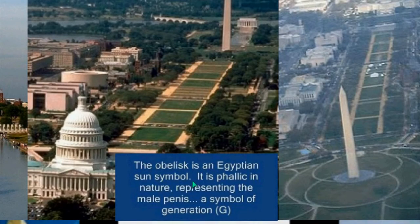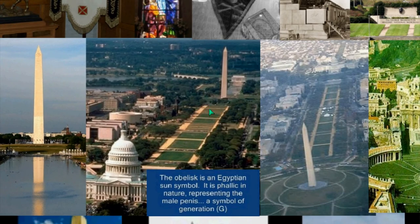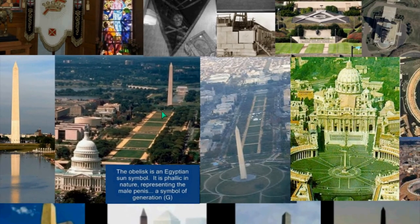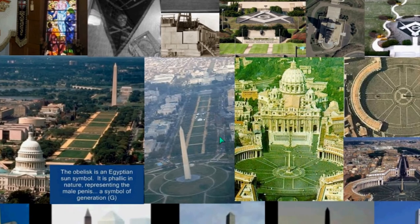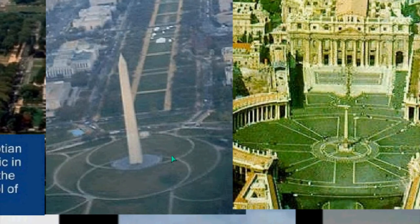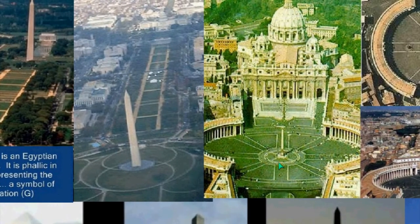The obelisk is an Egyptian sun symbol. It is phallic in nature, representing the male penis — a symbol of generation, or 'G.' So you have the two symbols of generation: the male part and the female part. Washington and the Mall represent this phallic symbol. Presidents now face this when giving their inauguration. The new layout has the Vesica Pisces shape — the conjunction of two circles, the female part — in conjunction with the male part. That is the appropriate architecture and layout of landscaping.